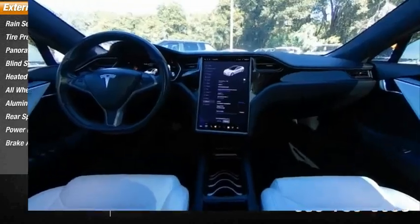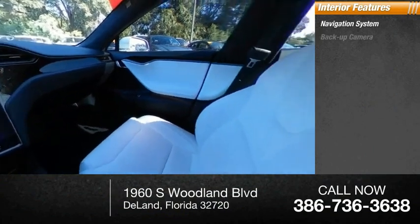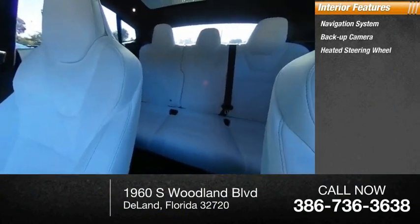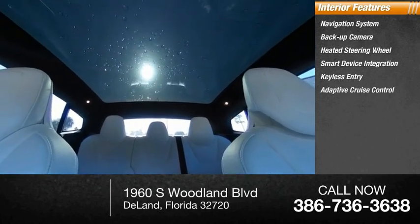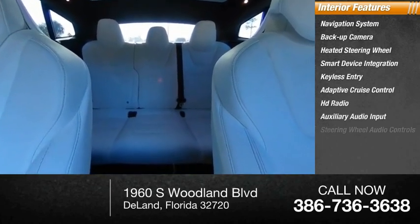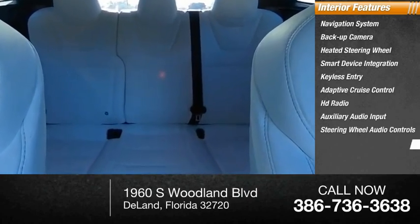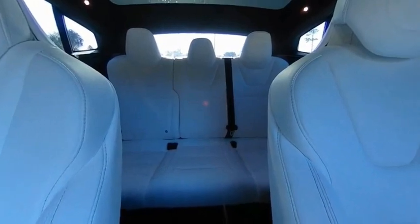Inside you'll find a navigation system, backup camera, heated steering wheel, smart device integration, keyless entry, adaptive cruise control, HD radio, auxiliary audio input, steering wheel audio controls, and keyless start. This isn't just a vehicle — it's an experience.